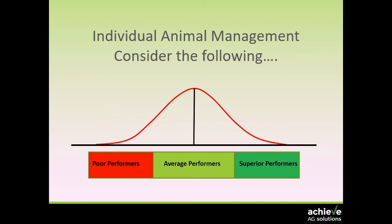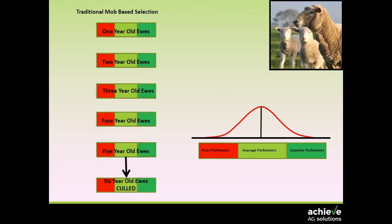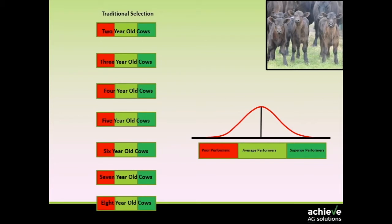If we look at the traditional mob-based system, while we will identify poor performers in terms of true culls, what tends to happen is we keep the same range of performance across every age group within the flock. Eventually we kick them out because they've had a birthday. Poor performers stay in the flock all the way through simply because we don't know who they are. In cattle it's exactly the same — we keep them for more years, which means poor performers are kept in for even longer.